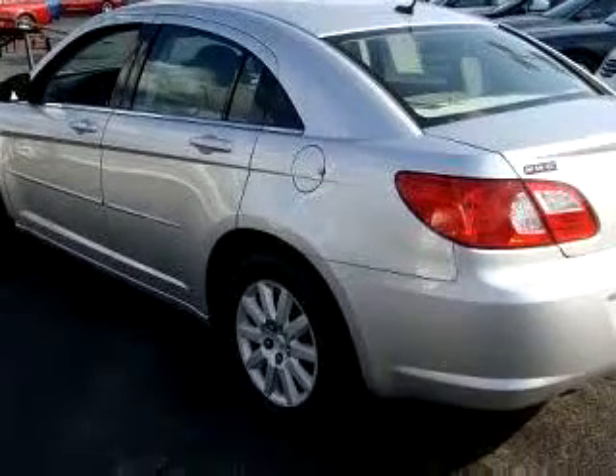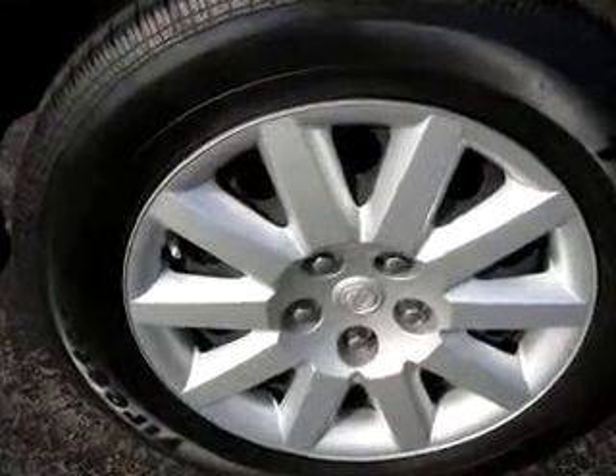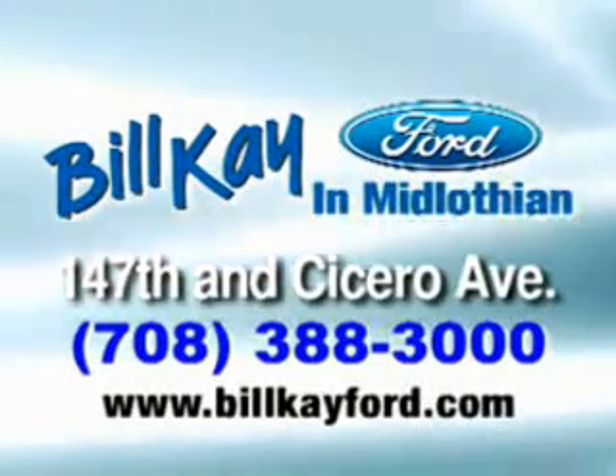Enjoy the drive and have peace of mind in this '08 Chrysler Sebring. See us at Bill K Ford today. Bill K Ford in Midlothian.